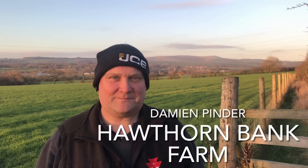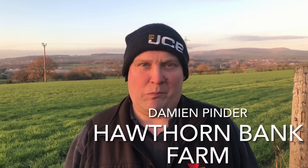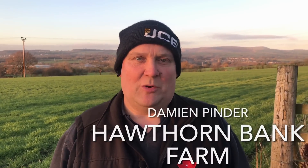What a view here in East Lancashire — a lovely field behind me and a lovely view on what's actually quite a warm November day. Why have I come to this field? Let's talk to Damien Pinder now and find out. So Damien, we're here in the shadow of the magnificent Pendle Hill in East Lancashire. Tell us a little bit about your farm — what are you farming and how big is the farm?